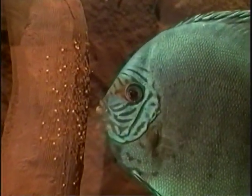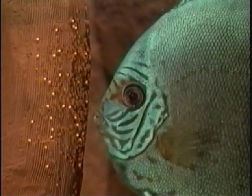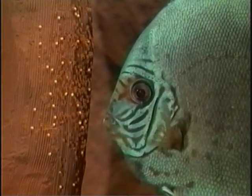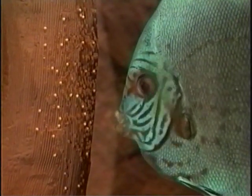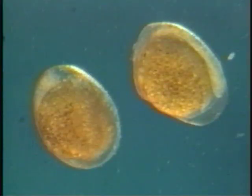Approximately 50 hours after fertilization, a very critical phase in the discuses' care of the eggs begins. In the following 5 to 10 hours, up until the time of hatching, the eggs are often eaten by the parent fish for a variety of reasons.